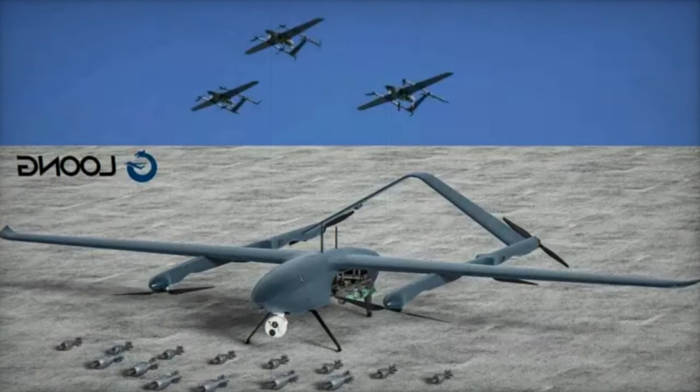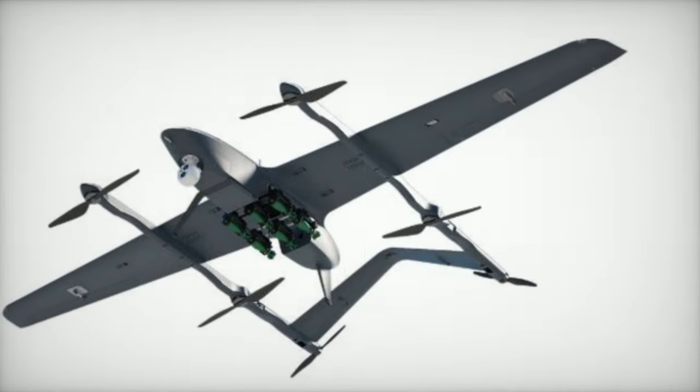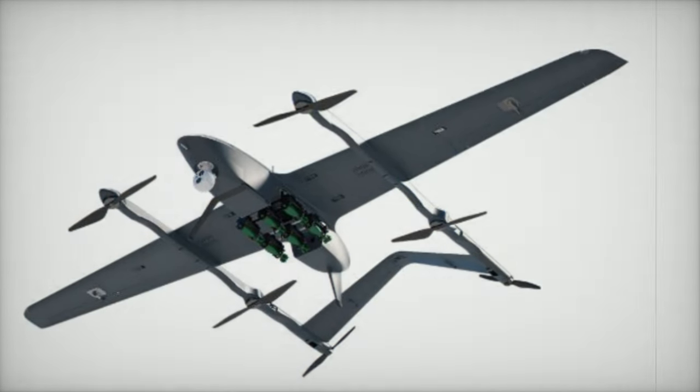The drone is packaged in two separate boxes for the fuselage and tail, weighing 92 kg and 39 kg respectively, to ensure safe transportation.